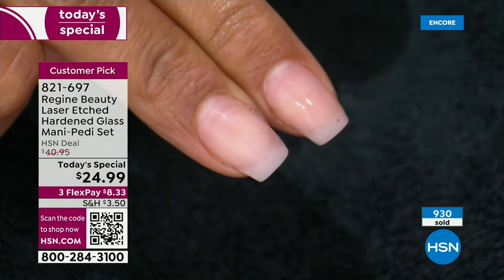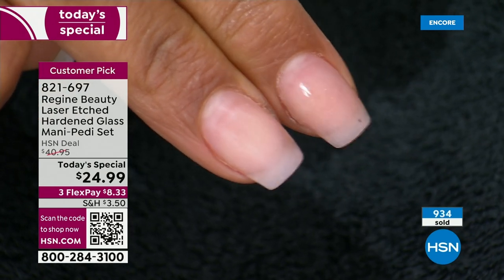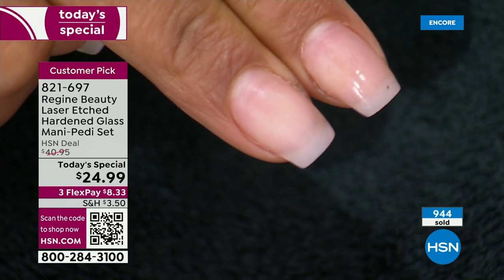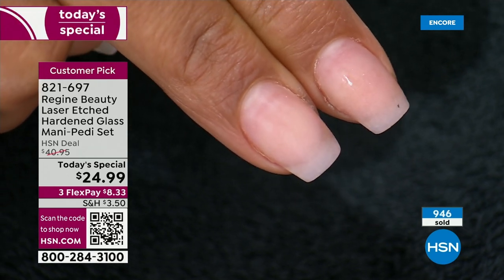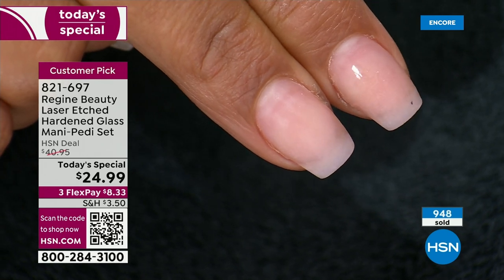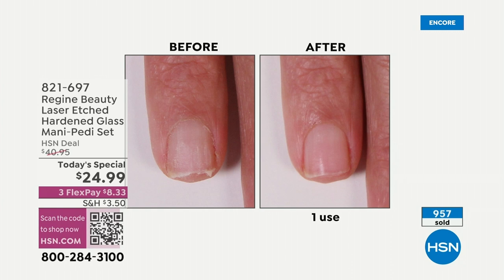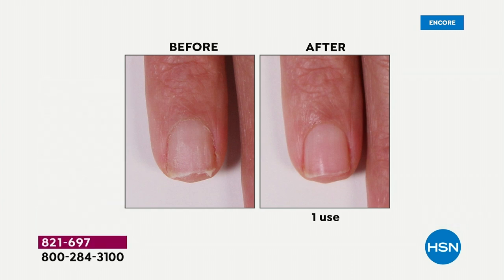Was it easy to use, Kenya? Extremely easy. As you can see, it was just one, two, three passes and I have a buffed nail. Nails are one of those ongoing costs — not only the cost, but the time, making appointments, the actual pain, tipping, and then having to go back in two weeks. With this, it's a one-time investment and you own it forever. Look at the before: the ridges in the nail, the edge of the nail. Just a few passes and it completely eliminates nicks, snags, and tears.